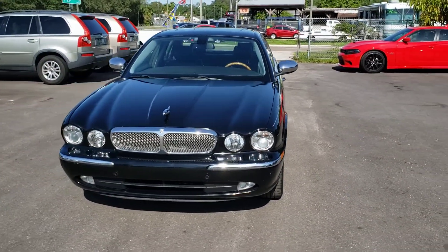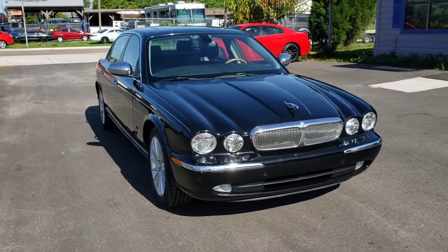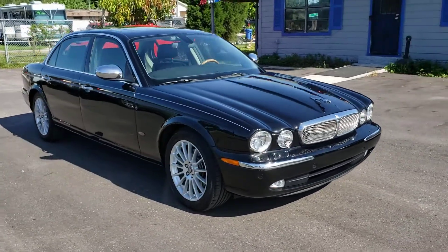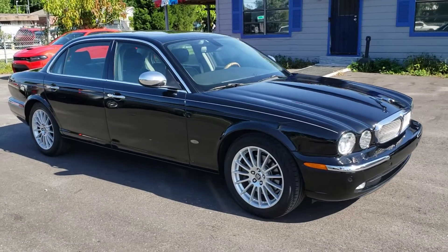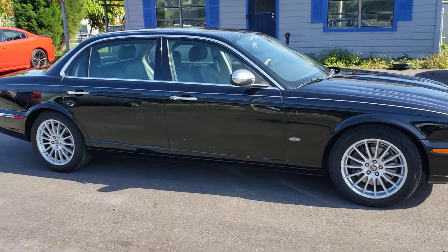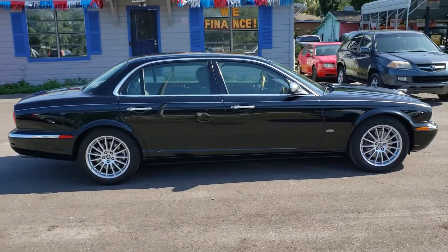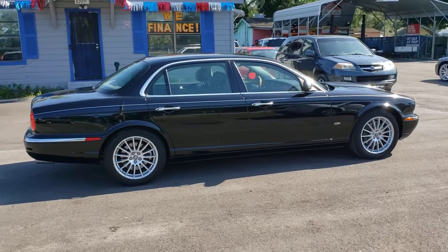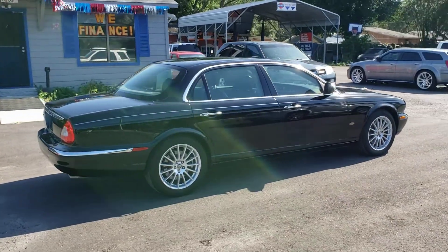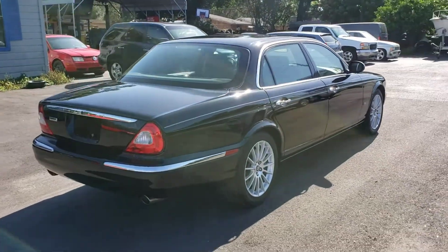MSRP on this car brand new was $67,000 back in 2007. It's got a 4.2 naturally aspirated V8 engine putting out 300 horsepower and 310 pounds of torque, going to a six-speed transmission. It's got a 22-gallon fuel tank and according to Google gets 18 miles per gallon in the city and 27 miles per gallon on the highway.